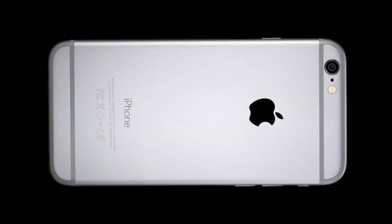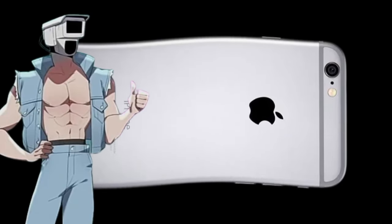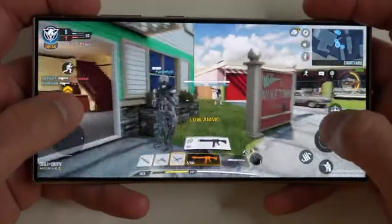Finally, the most important record for today's video: the iPhone 6 and its record for being the most flexible phone in the world. Tell me in the comments if you want more videos like this.